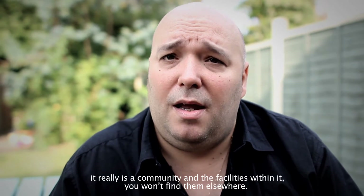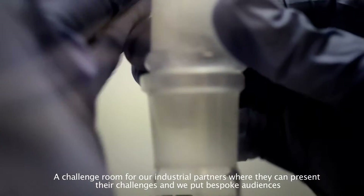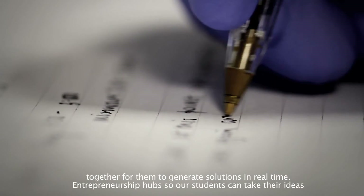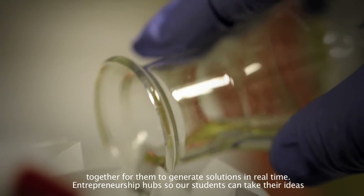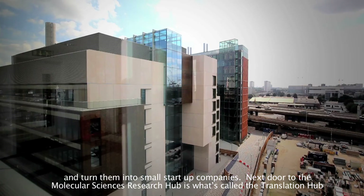The facilities within it you won't find elsewhere — molecular hack spaces where you can turn any idea into a reality at high speed, a challenge room for industrial partners where they can present their challenges, and we put bespoke audiences together to generate solutions in real time. Entrepreneurship hubs allow our students to take their ideas and turn them into small start-up companies.